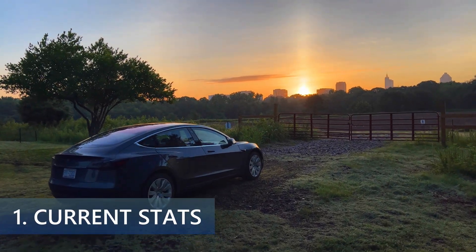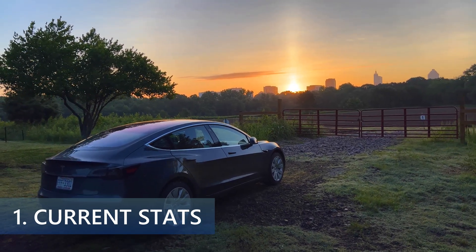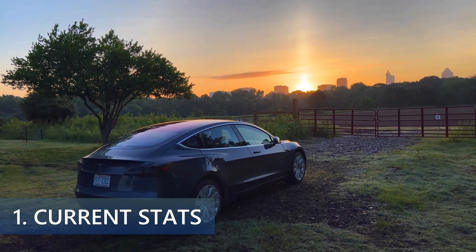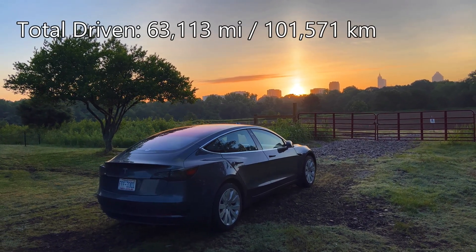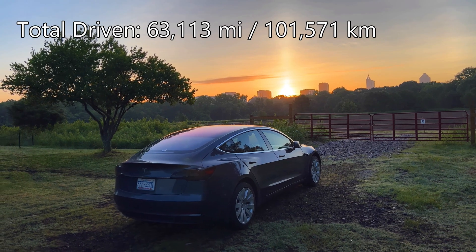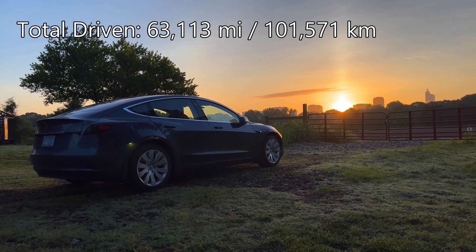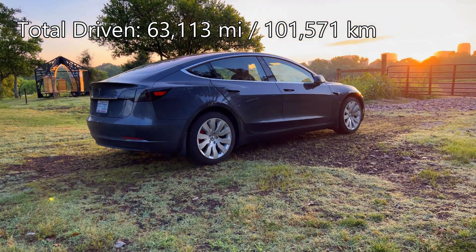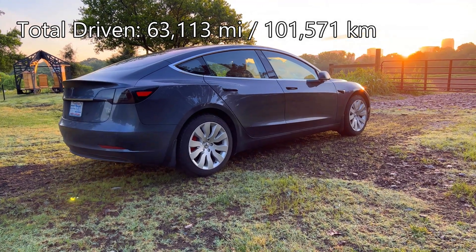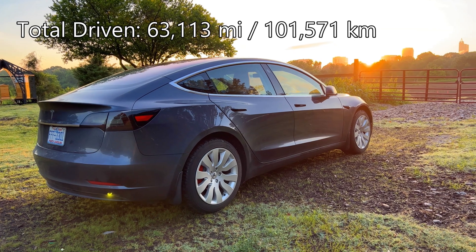I received my Model 3 Long Range Rear-Wheel Drive on May 17, 2018. As of this video, I have 63,113 miles or 101,571 kilometers. I've driven an average of 12,623 miles or 20,315 kilometers per year since I've had the car — fairly normal miles for the average American driver.